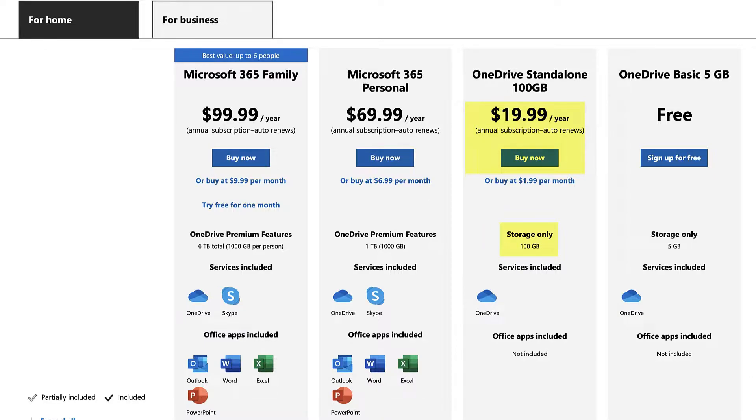The next plan is 20 dollars per year for 100 GB, which I personally think is very reasonably priced by Microsoft. This should definitely be the choice if you are planning to go for some bigger storage within OneDrive. The next one is 70 dollars per year, but it adds more value.